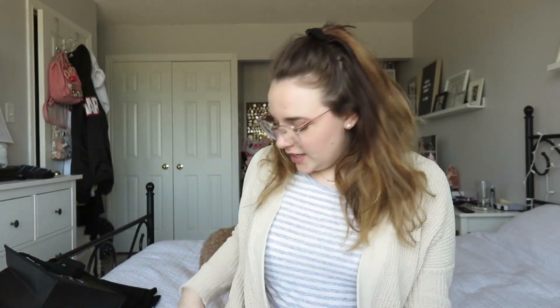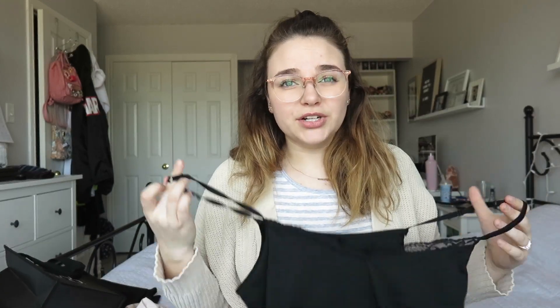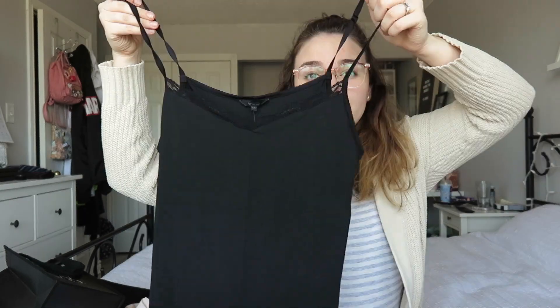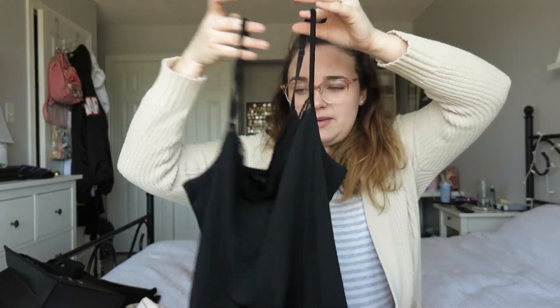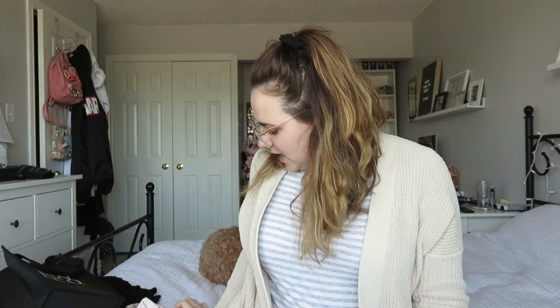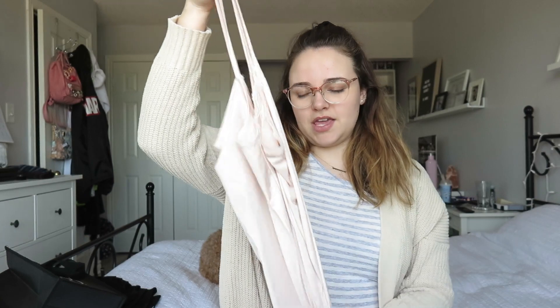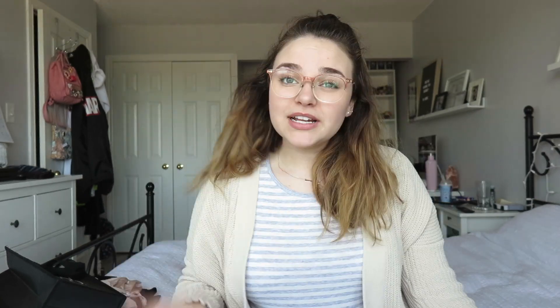Next I got these camisoles. I got two of the exact same one in different colors — these are always easy to throw underneath anything you need to wear. The first one is a black cami with some lace detailing at the top and simple spaghetti straps. I also got it in this pink color — again lace at the top, spaghetti strap, and it's a very silky soft material. It is amazing. That's everything from RW & Co.